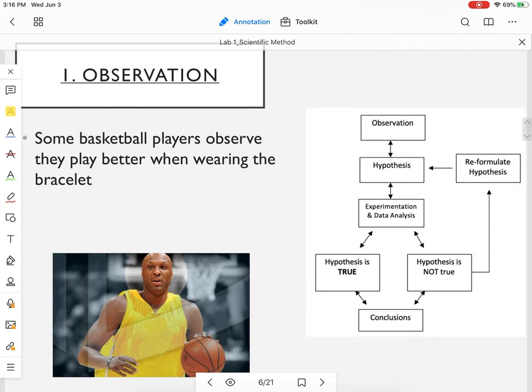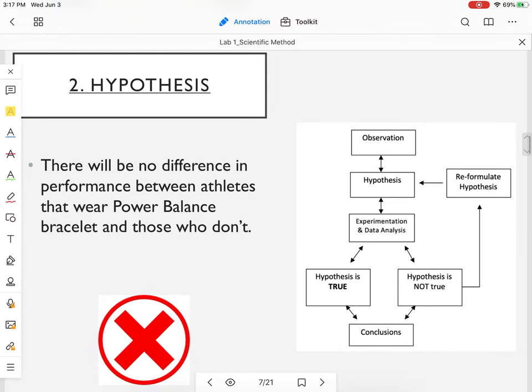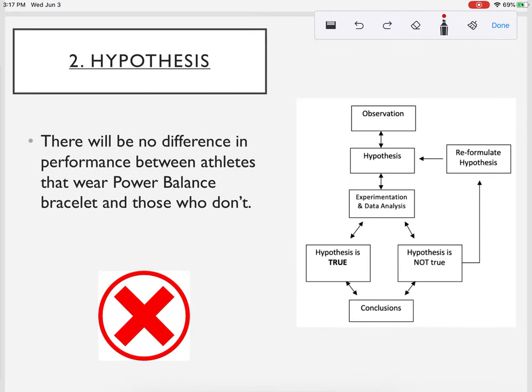Any study begins with an observation. Let's say you're a high schooler playing basketball and you see many NBA players wearing the power balance bracelet. Those famous basketball players are wearing it and they play really well — that's the observation. Some basketball players on TV who wear the bracelet play really well. From that we're going to create a hypothesis.